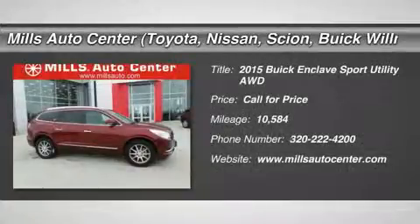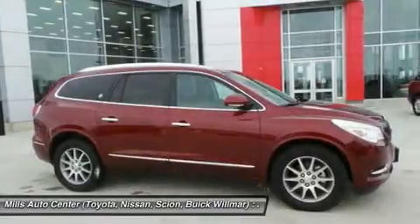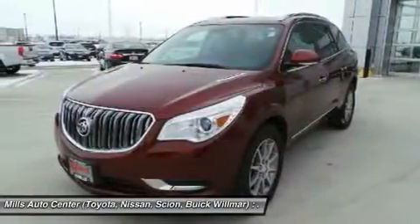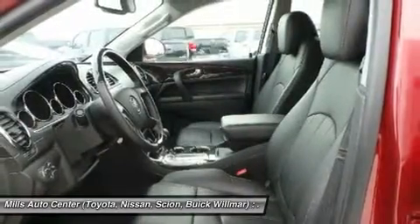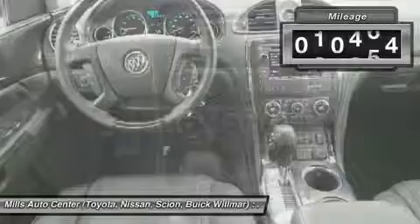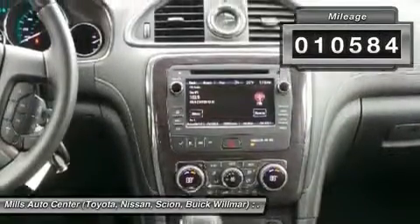The 2015 Enclave. The Enclave offers three rows of seats, standard, with seating for up to eight passengers. Not only is it roomy and stylish, but Buick really did its homework on this vehicle — they did not cut any corners. This vehicle has less than 15,000 miles.